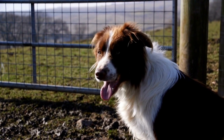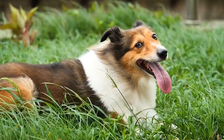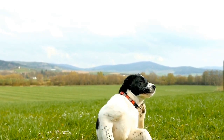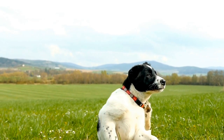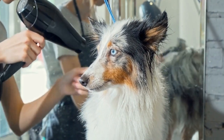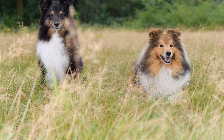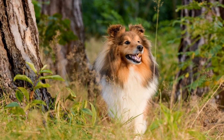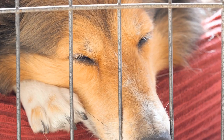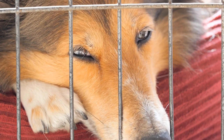Much like the Shetland Sheepdog, the Pembroke Welsh Corgi is known for its intelligence and loyalty. These dogs are highly trainable and excel in various dog sports, including obedience, herding trials, and even agility. However, they can also have a stubborn streak, and consistent training from an early age is essential. Corgis are generally friendly and good-natured dogs. They tend to get along well with children and other pets, making them an excellent choice for families. Their herding instincts may sometimes manifest in nipping or chasing behavior, so early socialization and training are important to prevent any potential issues.